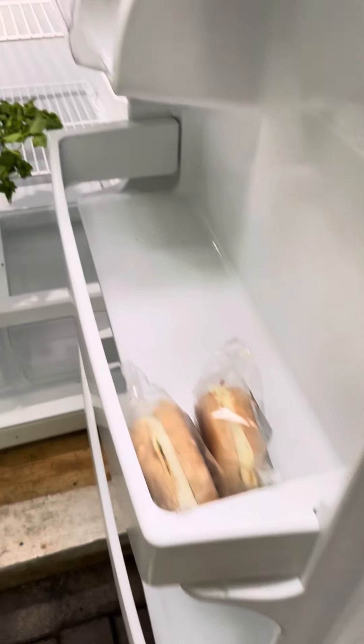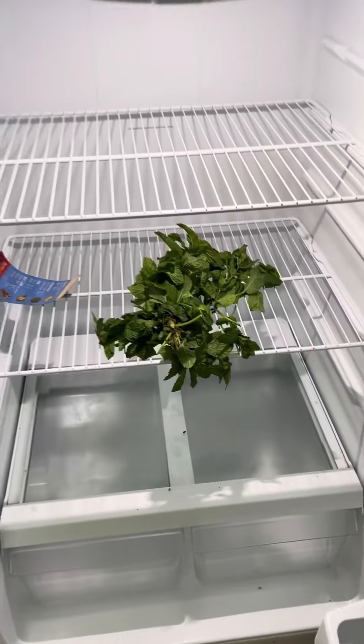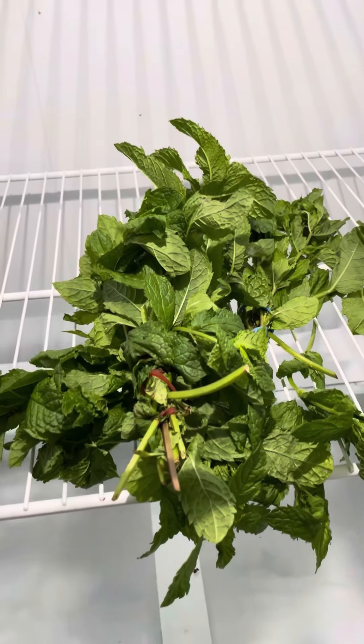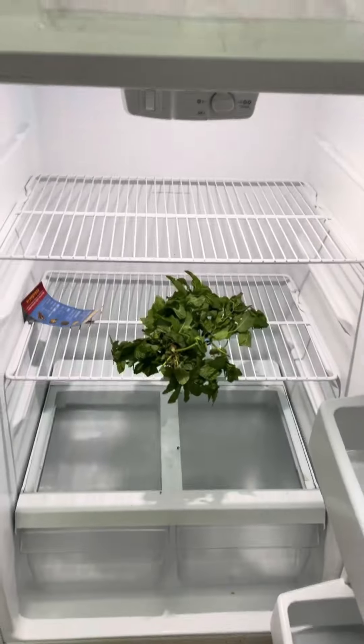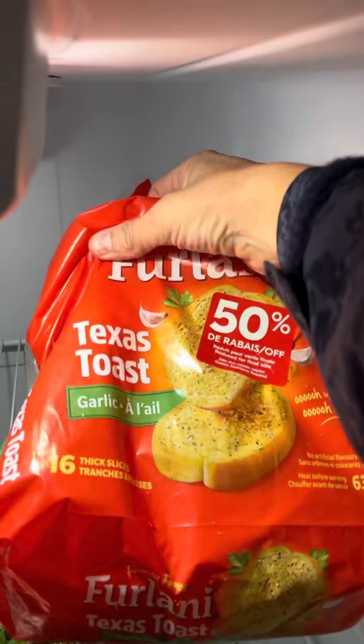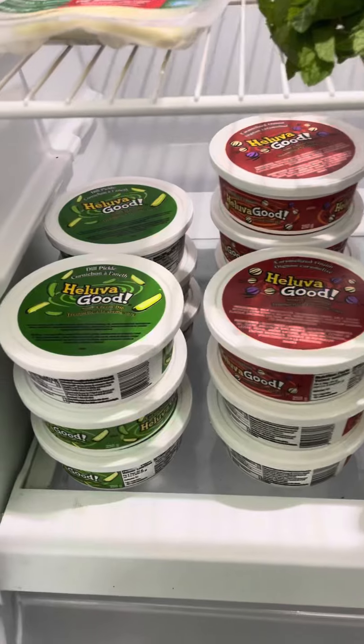In the fridge we also have some beautiful fresh mint — that looks so good and it smells so good too. This is the fridge after we've added in some Texas toast, which I actually don't believe I've ever had, and we also have some provolone cheese.